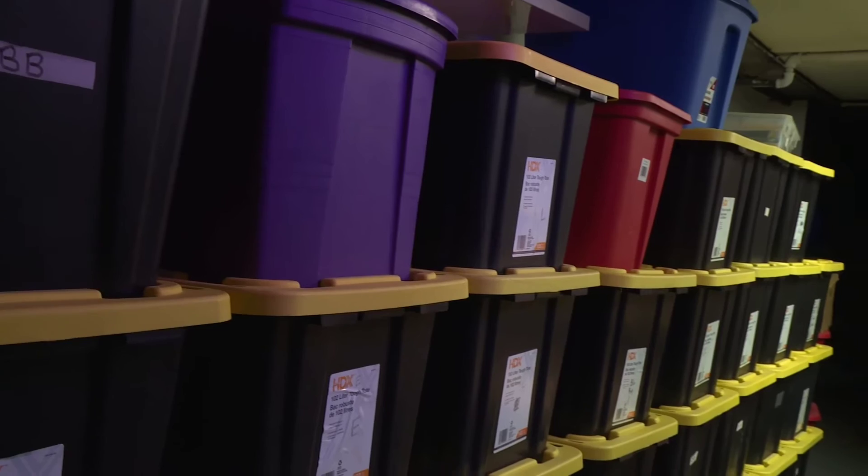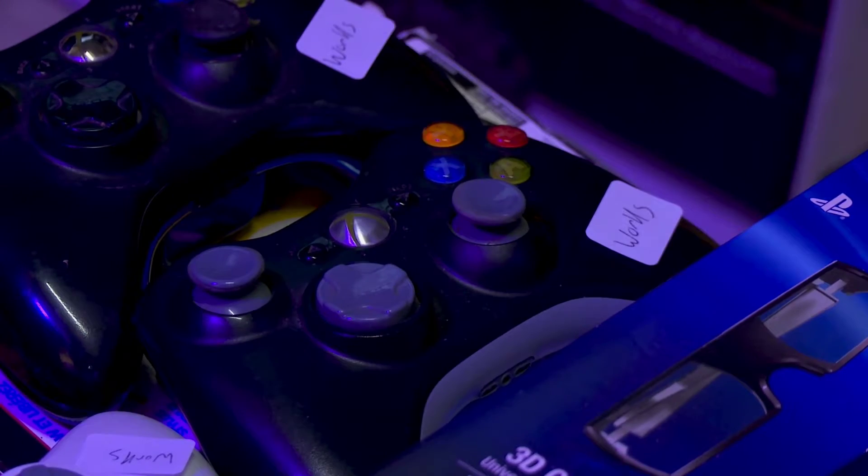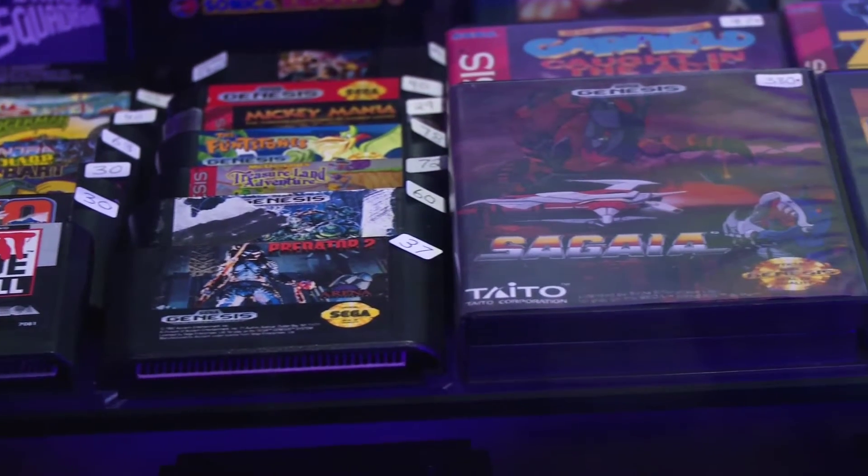Before I opened the store, I had over 6,000 games in my personal collection. I pulled like 50% of that to put into the store just to ensure that I had really good inventory. But I also collected in a way knowing that I was going to open a store eventually.